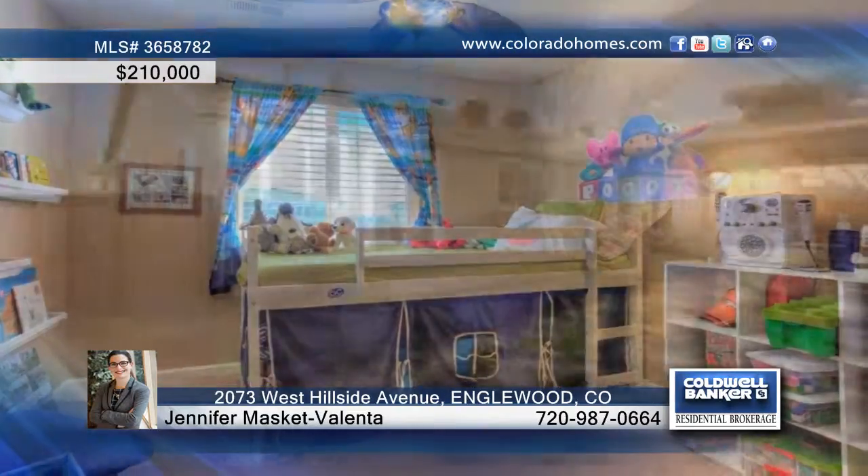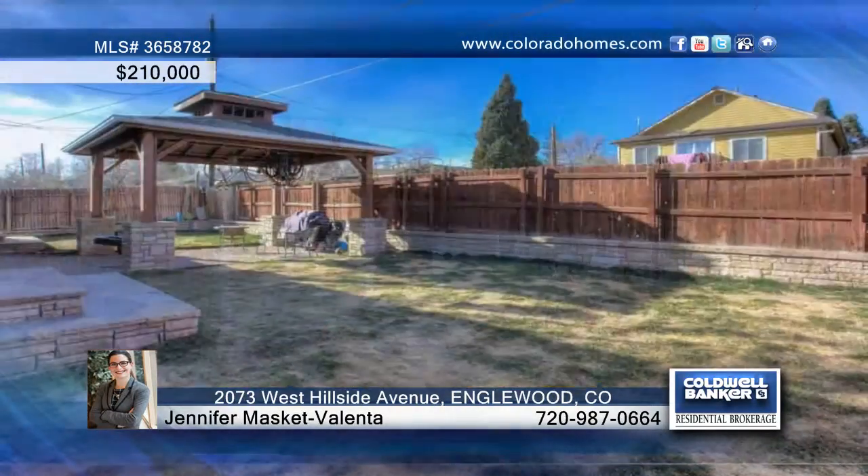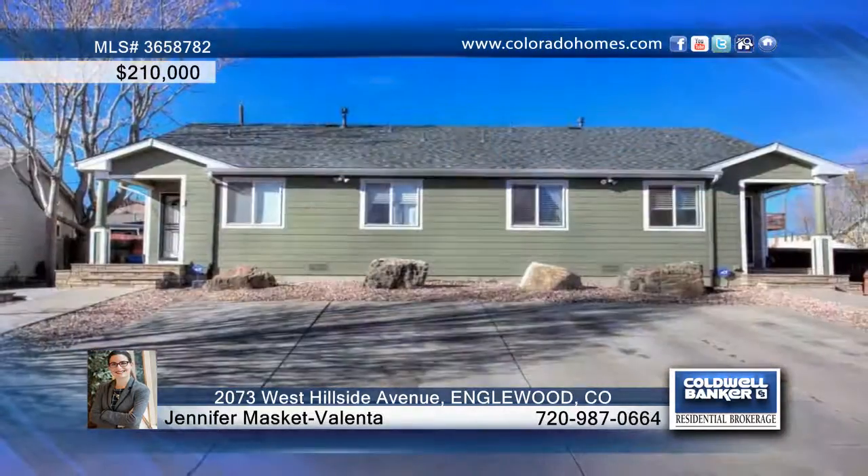Don't wait to see everything that this home has to offer. Contact Jennifer Mask at Valenta to schedule your private tour.